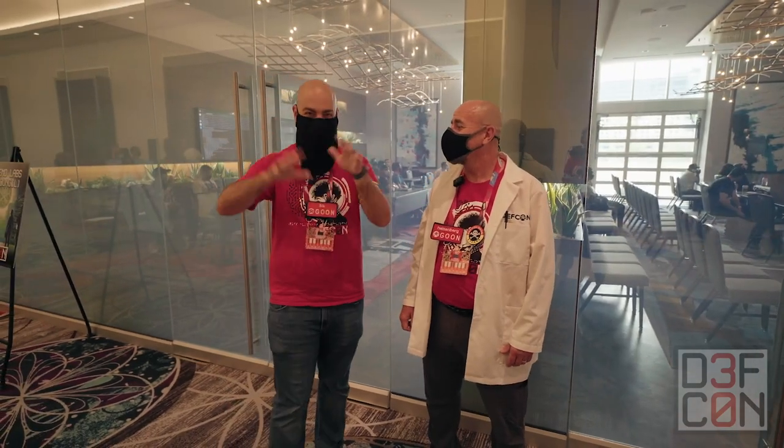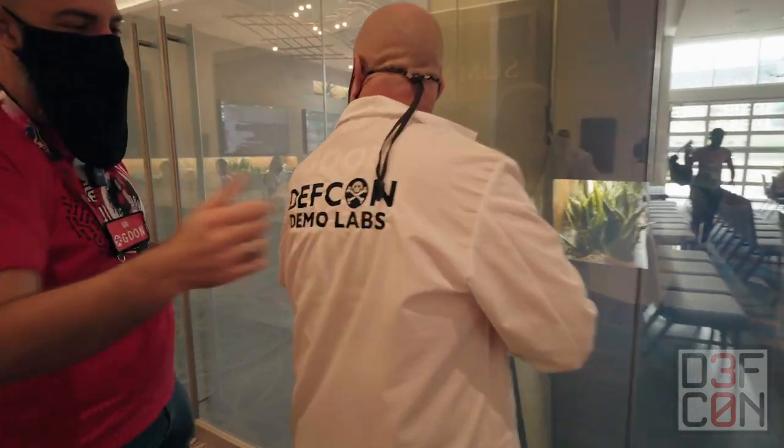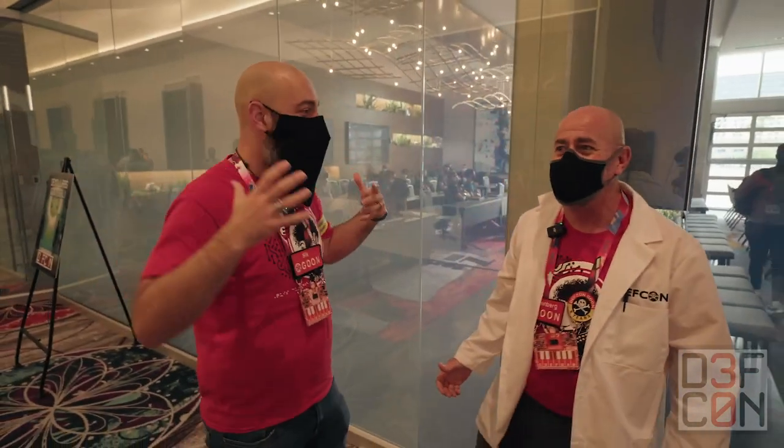This is Heisenberg at DEF CON 30's Demo Labs. You have to show off this thing — the Demo Labs lab coat.